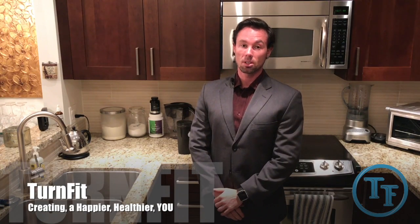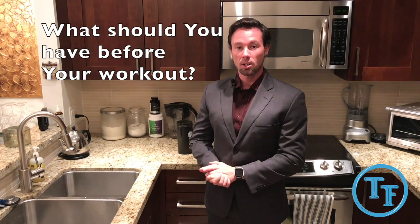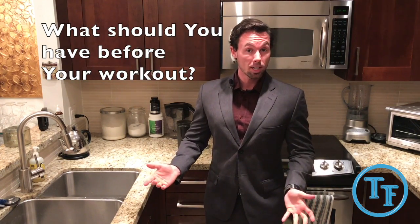I'm David Turnbull, owner of TurnFit Personal Training, and today I just got asked the question: what do I have right before my workout in the morning? That's a wicked question.